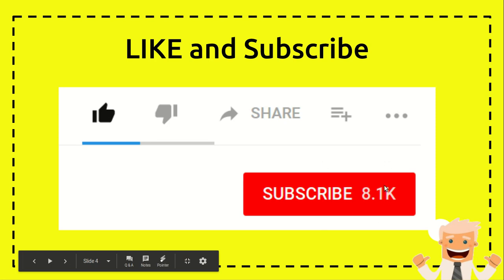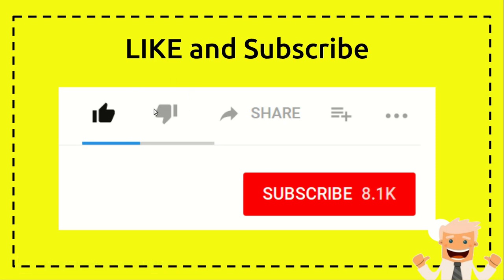You can also subscribe to this channel by clicking the subscribe button. And if you think this video is not useful at all, you can click on the dislike button. If you want to share with your friends, family, or anyone else, you can click on share.